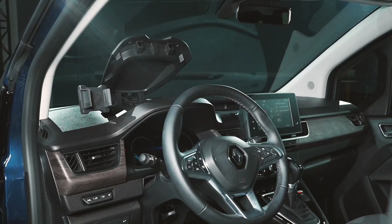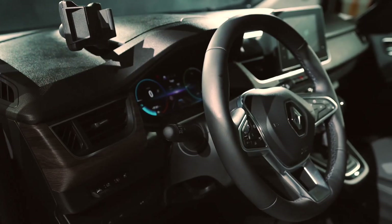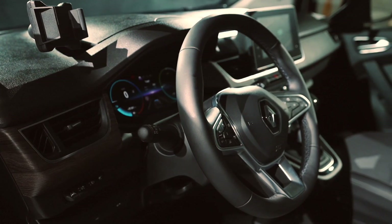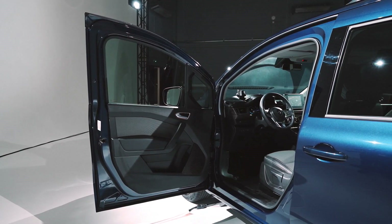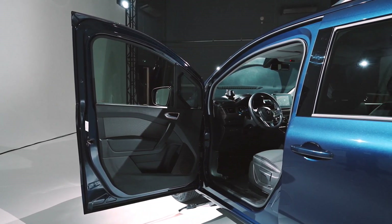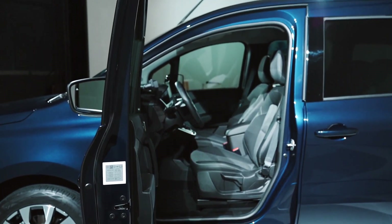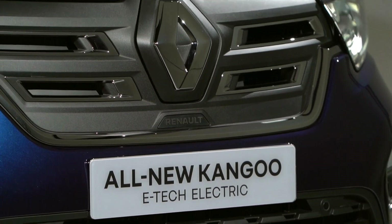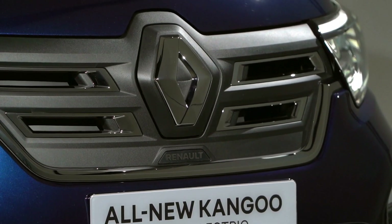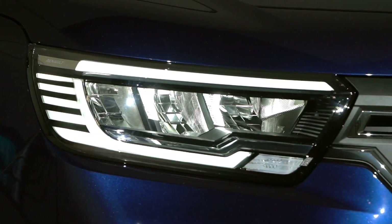Before that, Renault will replace them free of charge if their capacity drops under 70% of their nominal capacity. All new Kangoo E-Tech Electric comes with a 90 kW motor delivering 245 Nm of instantly available torque for smooth driving and peace of mind in all circumstances. An eco-mode limiting the vehicle's maximum speed to 110 km/h and power to 56 kW optimises its range.